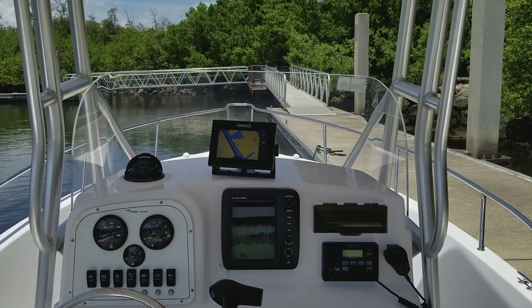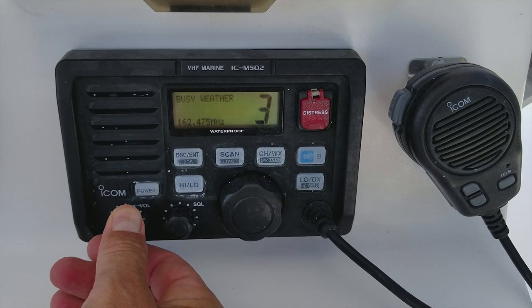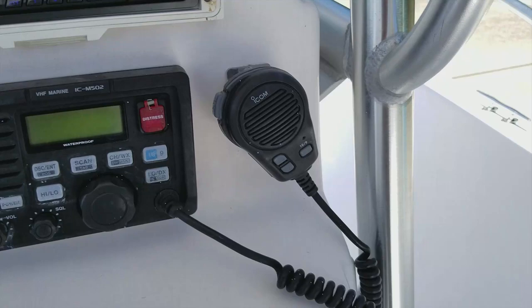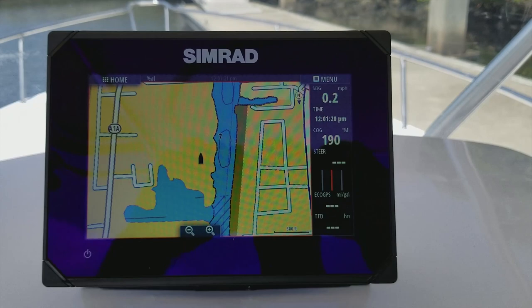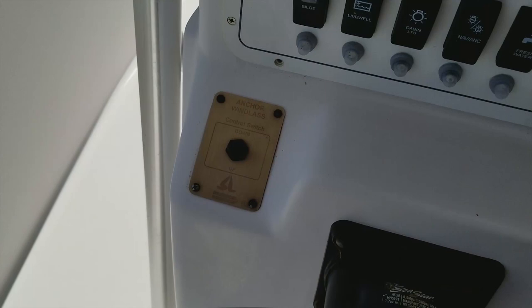Beautifully laid out helm and this boat is loaded with top-of-the-line equipment. There's a beautiful Edson steering wheel, cup holders, Honda binnacle control and gauges, and tons of electronics with all stainless latches upgraded. Top-of-the-line ICOM M502 with a Shakespeare antenna works beautifully. There's a Sony Bluetooth-enabled stereo with four speakers that sound great. Brand new Furuno 588 with transducer — a brand new $1,500 unit just installed with ResBoost technology. Brand new Simrad 7-inch GO7 unit, another $1,000 unit just installed.